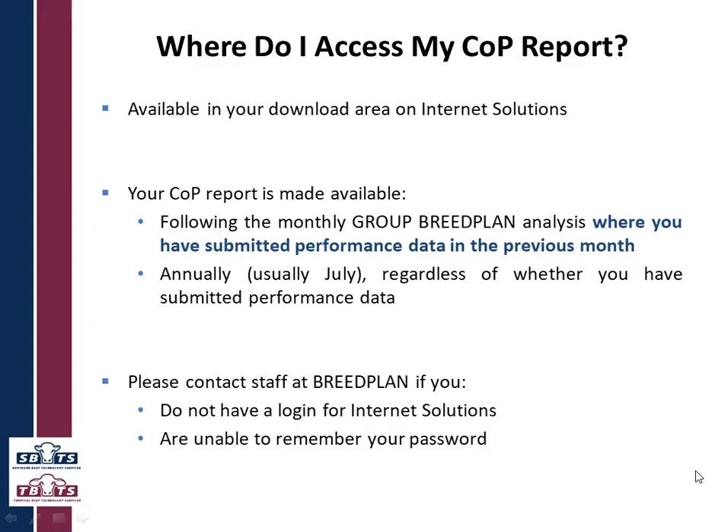So where do you access your Completeness of Performance report? It is available in your download area on Internet Solutions and it is made available in the month following when you submit performance data. So every time there's an analysis done and you've submitted data that's come into the analysis, a Completeness of Performance report is produced for you. It is also produced annually, usually in July, regardless of whether you have submitted performance data or not.